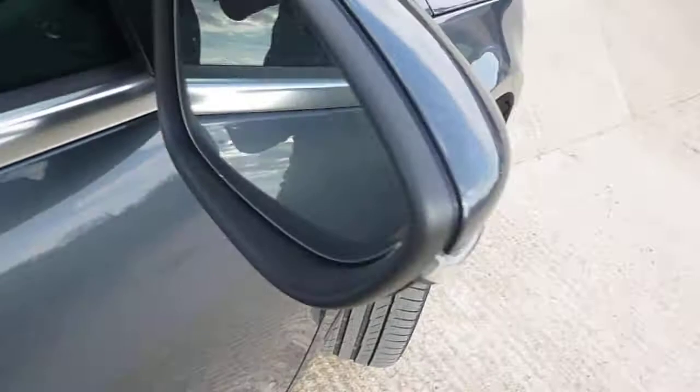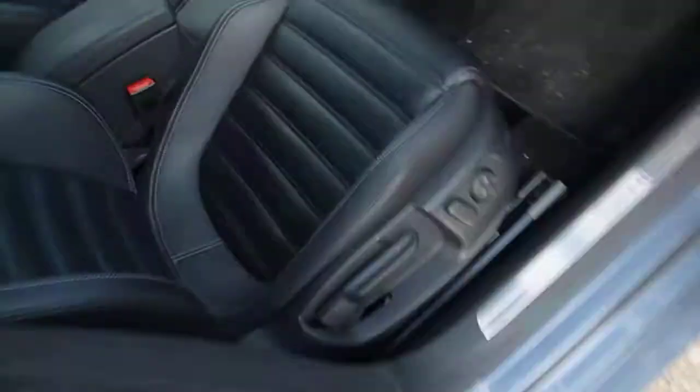Door mirrors are all fine. Looking inside the car — full black leather. It does want a good vacuum inside. There are two keys for the car. We'll just start it up.